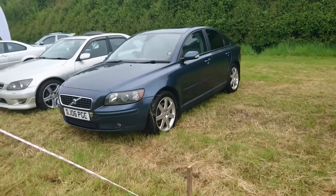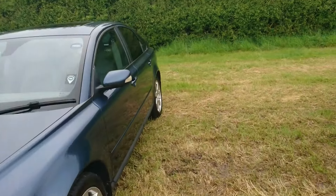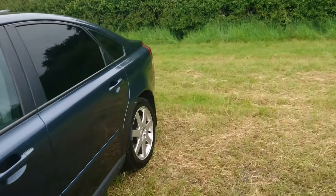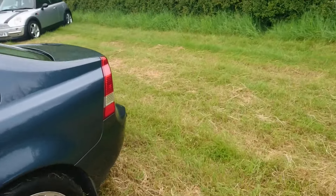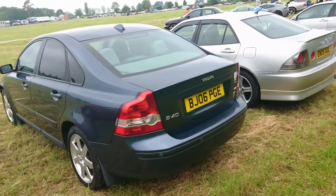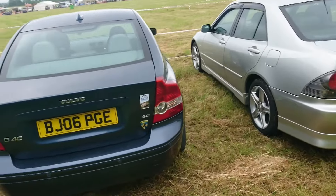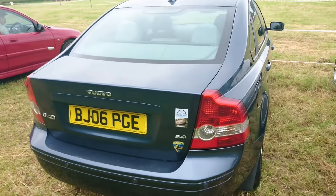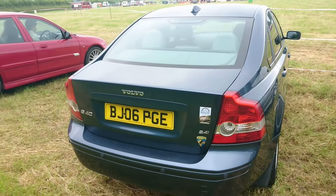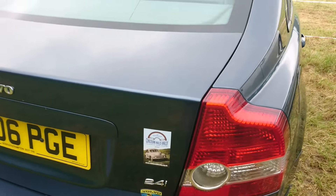I bought the Volvo — I was going to bring something else but we've had problems with that particular car, so it's not here. Hopefully next time we can bring the other car. I've put a nice little magnetic sign on the back that will probably fall off when I drive — it's just there for the purposes of the show. Everybody got one of those, which is nice.